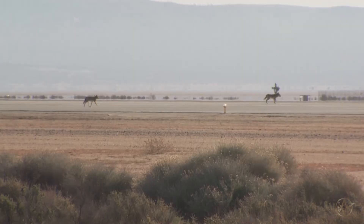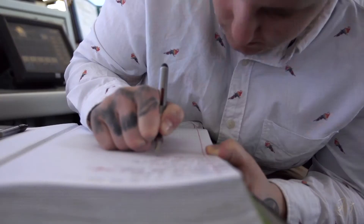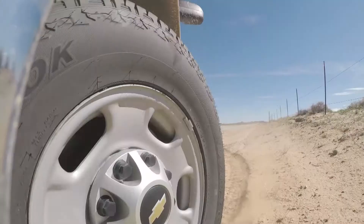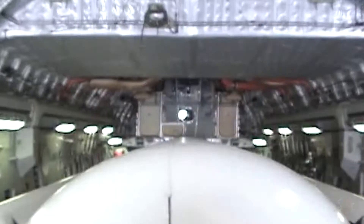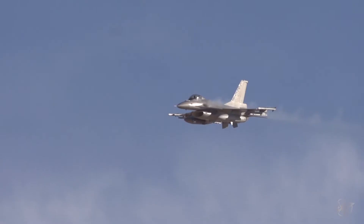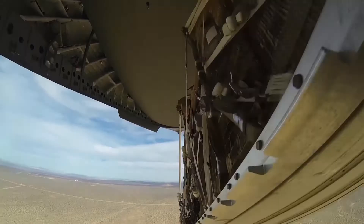We have the range squadron, which does all of the execution and basically gathers all the data for all the testing that we do. All sorts of different kinds of missions — we do laser hops, we do things on the ground, we do things with drones, we do things with UAVs. So we get to work with just about anything that we can think of.